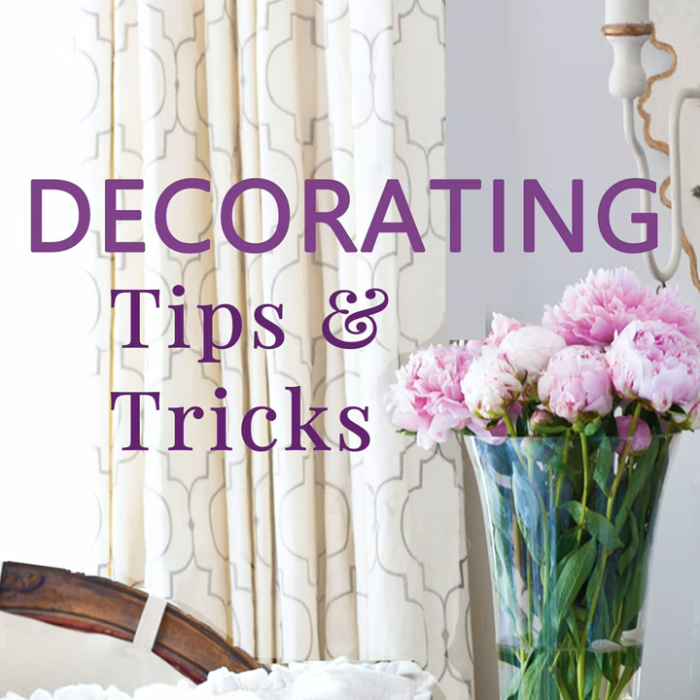You can also use the product Rub 'n Buff, which comes in finishes like antique brass, oil-rubbed bronze, or black. It's useful when you have a lamp with a ceramic or glass base but a small chrome metal portion that looks cheap — spray painting that small bit is hard, so this little tube of stuff completely changes the look of the metal in a more controlled way than spray paint.